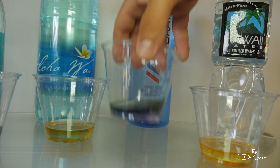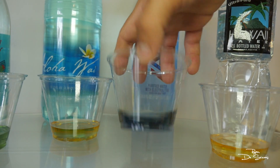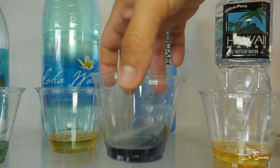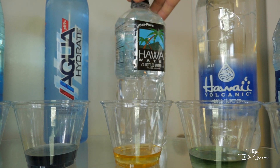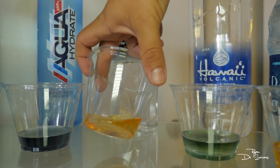Now here's P. Diddy's water — P. Diddy's water passes. His water is definitely alkaline. You can see the color difference — it's like dark purple. And then this water — I've seen this water in the market in Hawaii forever, it's Hawaii water — horrible, straight acid water.